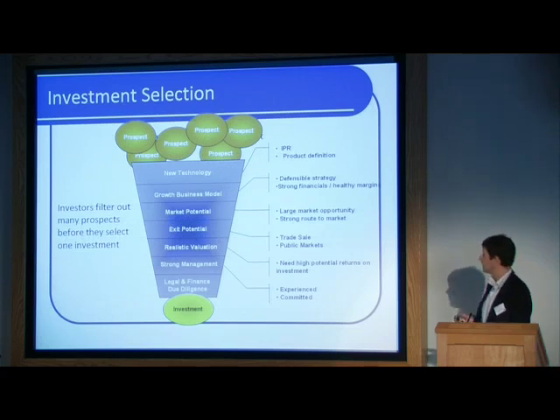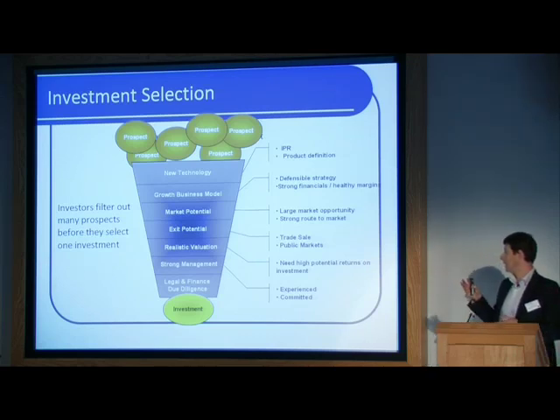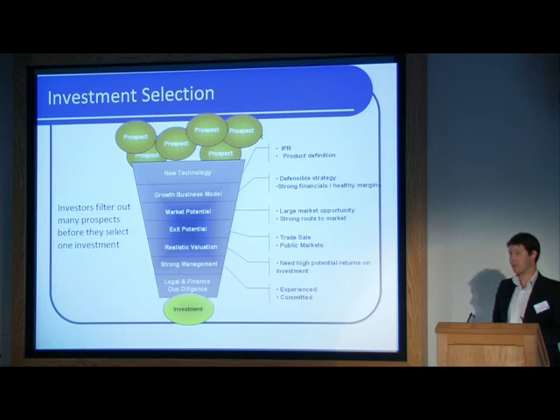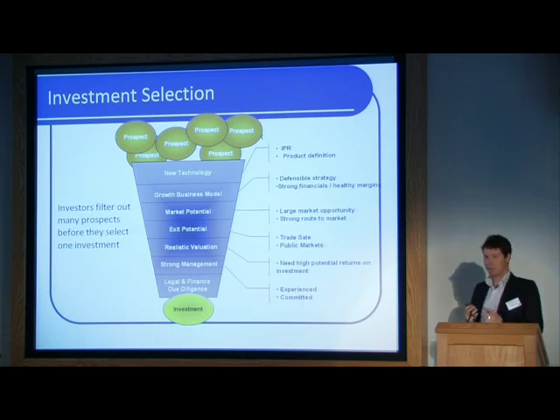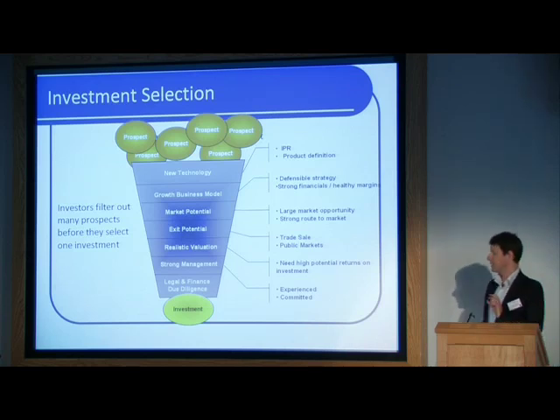What do VCs do with all these investment propositions they see? One key thing to remember is that even the VCs most hopeless at deal origination see far more deals than they have time to actively look at in detail. These are the key elements we need to see in an executive summary or two-page teaser document: a growth business model, market potential, and at least the base of a strong management team. Never assume the VC you're approaching has endless time to review large, bulky documentation. Get it very concise and punchy so the VC can pick up the key messages very quickly.